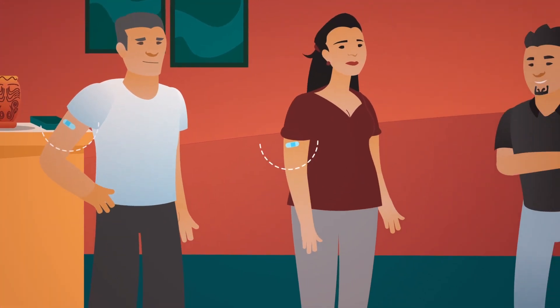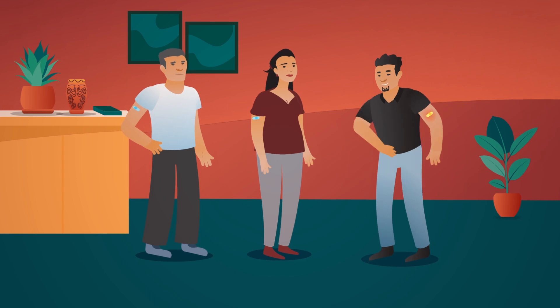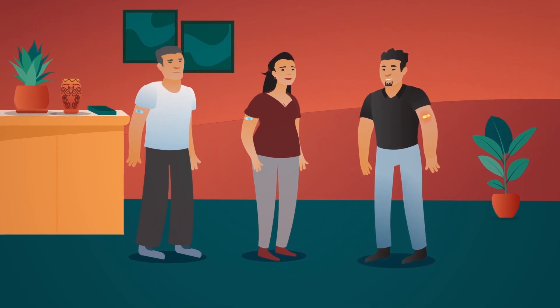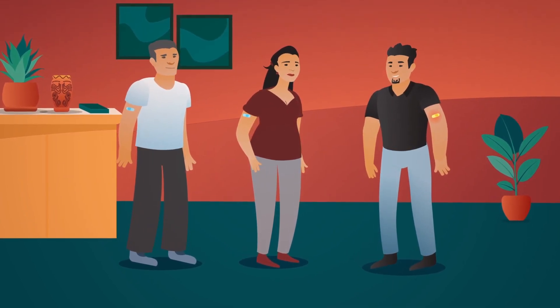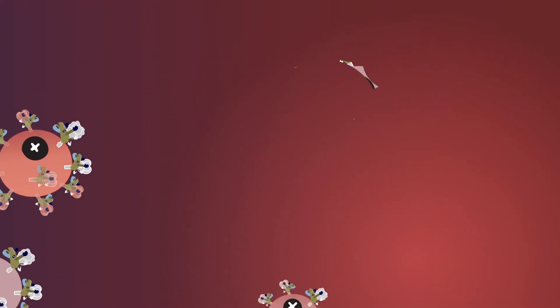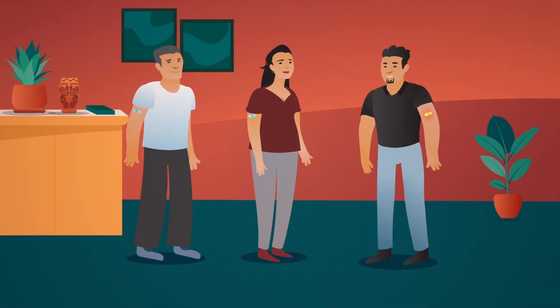Some people may not experience any symptoms at all. This is okay too. The vaccine is still working and your body is still building immunity. Everyone is different and we all respond differently to the immune system training that is going on in the body. It's important to know that your body is working hard to recognize and defeat the COVID virus and is growing stronger to prevent you from getting sick if you are exposed to it.